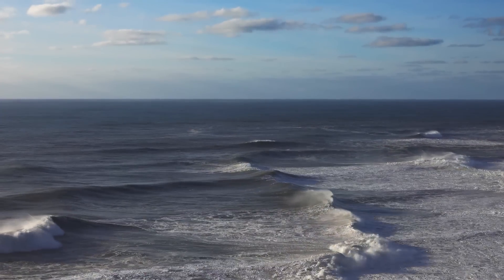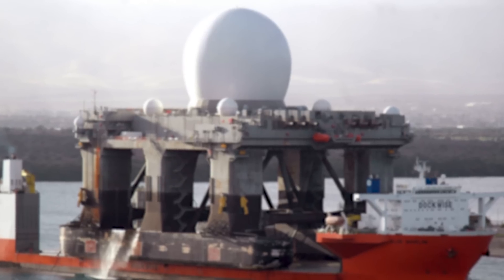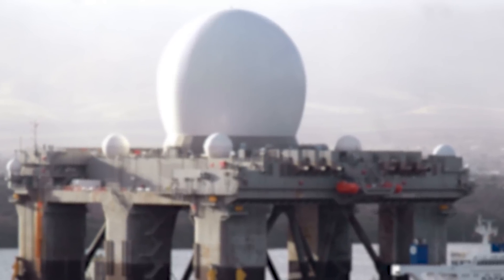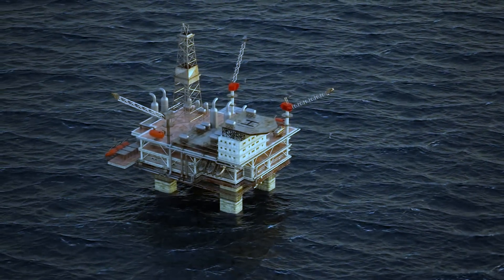In the vast expanse of the Pacific Ocean, an unusual silhouette breaks the horizon. As it draws nearer, a colossal structure becomes visible — a floating 279-foot tall giant crowned by an enormous white dome. This striking feature, resembling a golf ball of titanic proportions, sits atop what appears to be a modified oil rig.